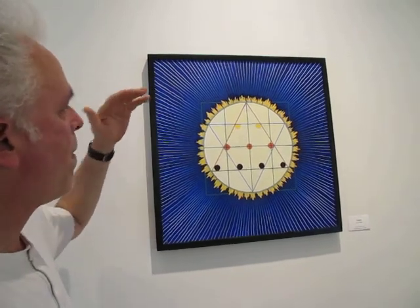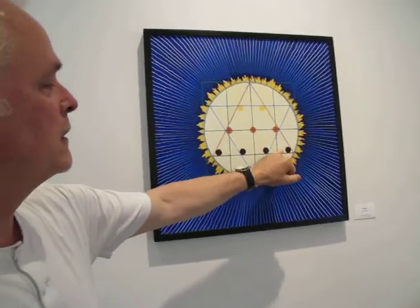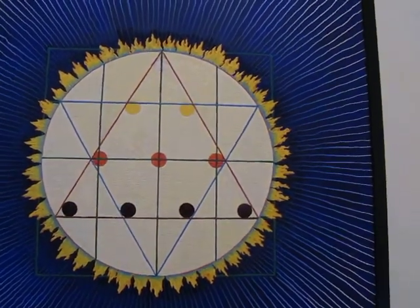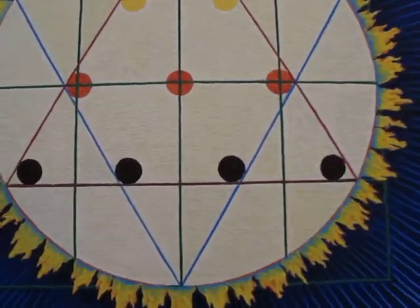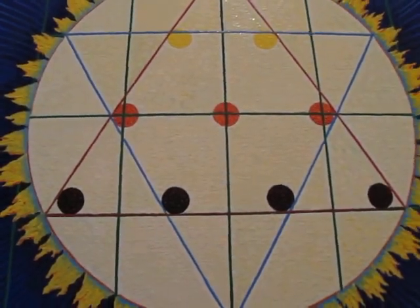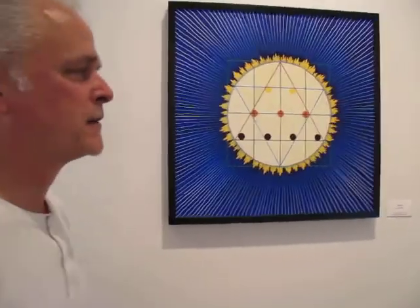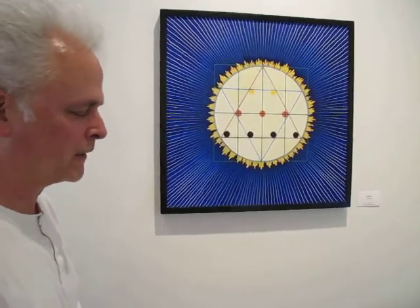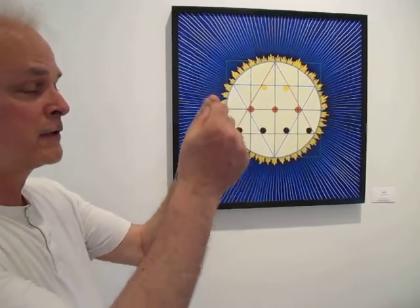These four down here — four dots, three more there, two there, and one more at the top — are a device called the tetractys. The tetractys is an idea formulated by Pythagoras in the sixth century BC. Pythagoras tried to understand the world mathematically. The numbers four, three, two, and one add up to ten, and to the Pythagoreans the number ten was perfection.